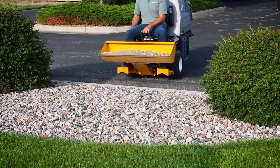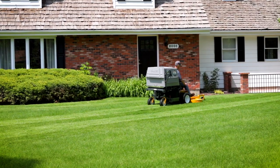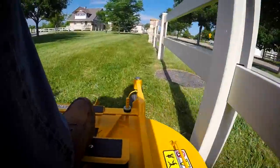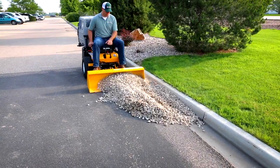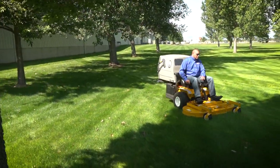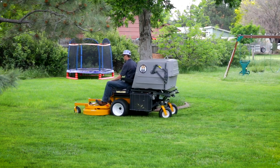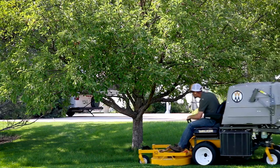With unmatched power and versatility, the Walker Model D is an industrial-grade performer that still provides the signature Walker cut. The D21D sits at the top of our commercial mower line, allowing you to experience impressive industrial power and agile, premium-quality mowing. Even with its liquid-cooled diesel engine and 10-bushel catcher, the Model D is the most compact mower of its class.